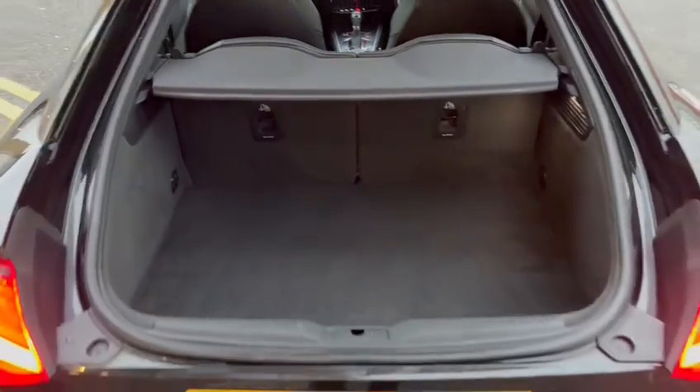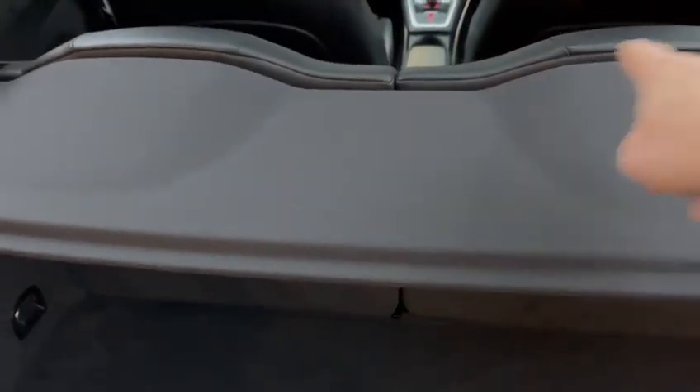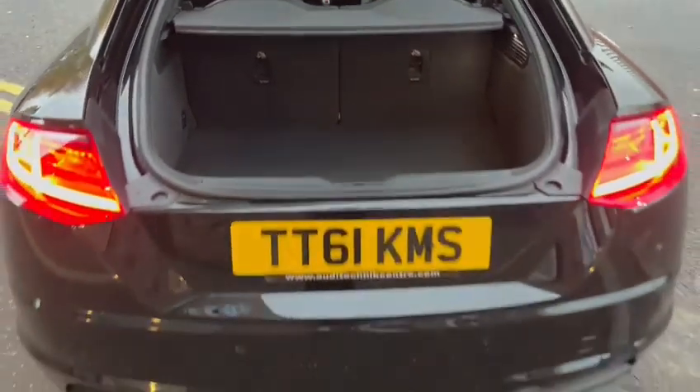The TT is well known for its decent sized boot and also flexibility. The luggage cover comes off and both seats do go down flat, so it's a really good load space area. Parking sensors front and rear.